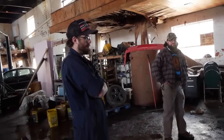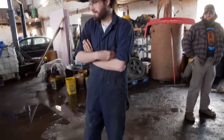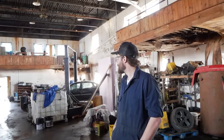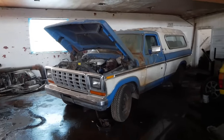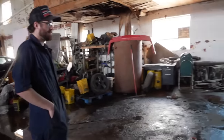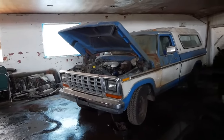We should pull this thing out of here to work on it. My feet are getting cold on this frozen wet concrete, and it's really dark. So our first step is going to be to pull this thing out into the nice bright sunlight where it's warm, and we can work on getting this sucker to crank off.